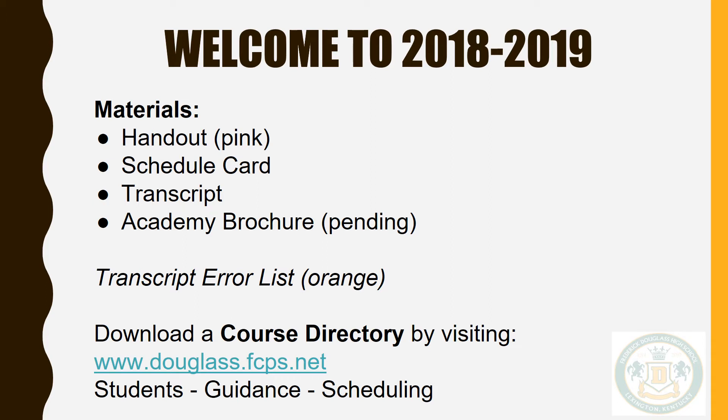Good morning. Welcome to the first step in developing your course schedule for the upcoming school year. Please pay close and careful attention to ensure you have the accurate information for completing your schedule card. Today's information will be available on the Douglas website should you need to review it.